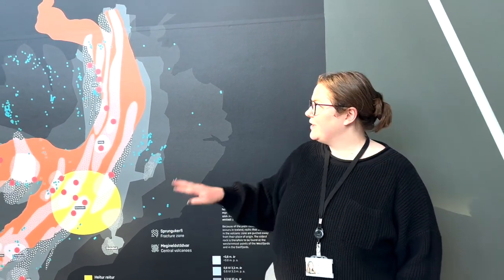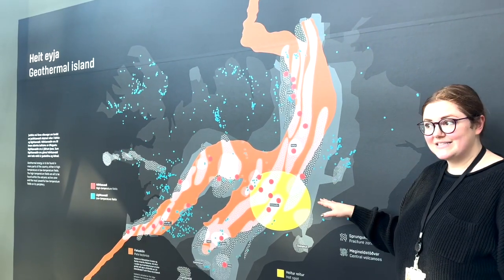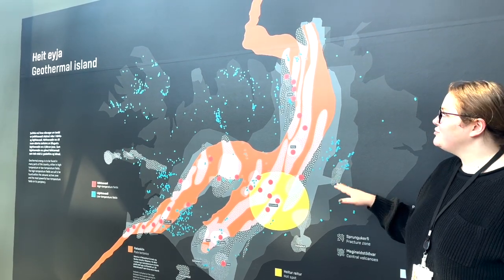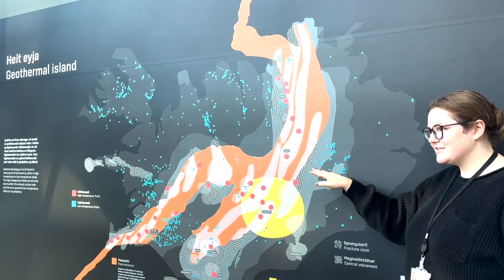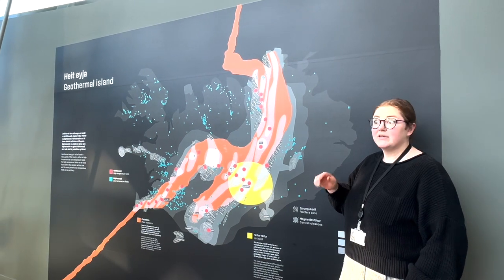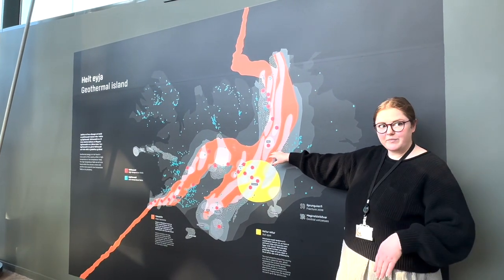We'd like to start with the map and a bit of geology because it helps explain not only why Iceland exists but why we have so many geothermal areas in the country. There are two main reasons. The first is this orange line — do you have any guesses as to what that might be? So this represents a tectonic plate boundary.